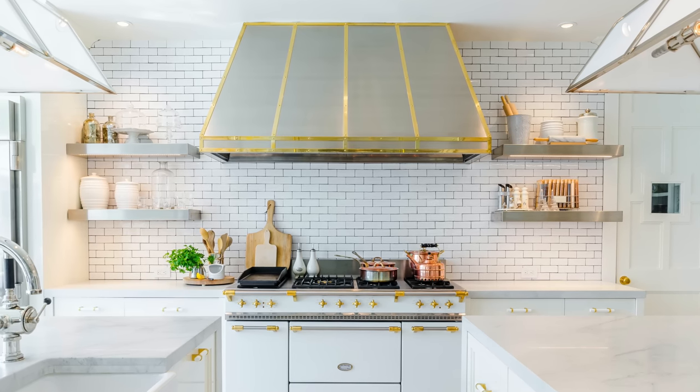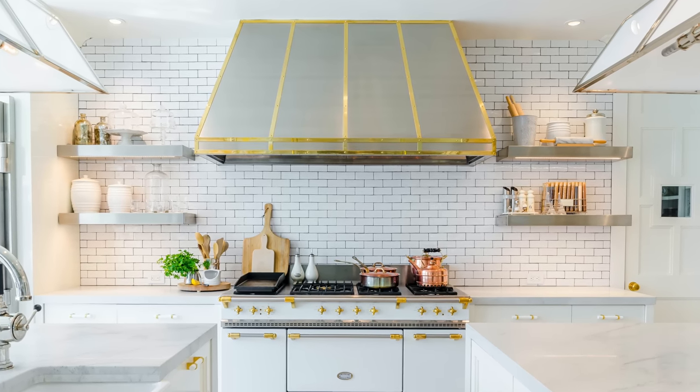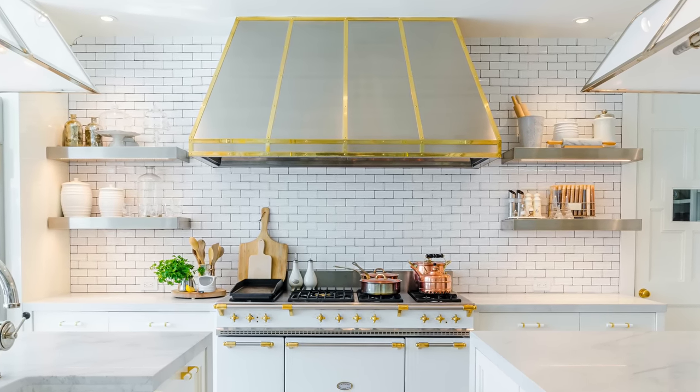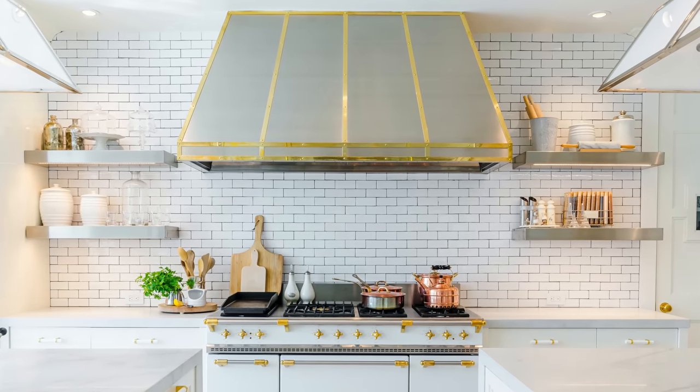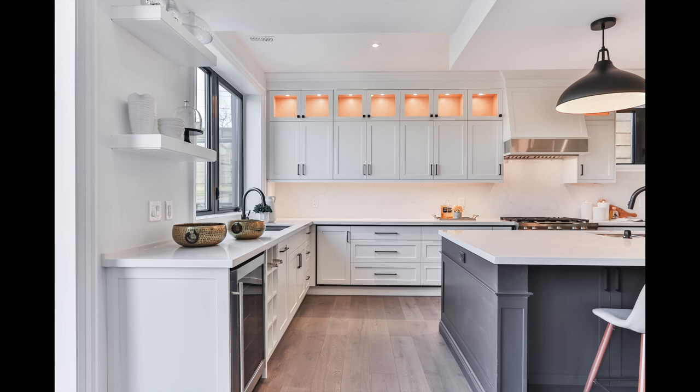We need to talk about open shelves in a kitchen. They're very popular, but I don't personally love them because they get dust buildup, and if you're displaying dishes they have to be cleaned often. Who wants to clean their dishes right before using them? If you are going to do open shelving, install it away from any cooking space where grease will build up so everything on your shelves isn't getting dirty, dusty, and greasy.